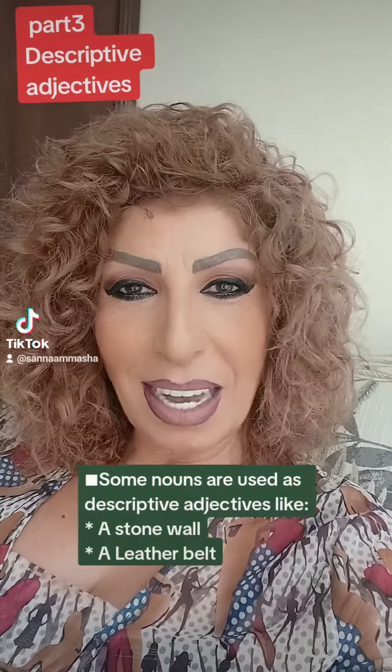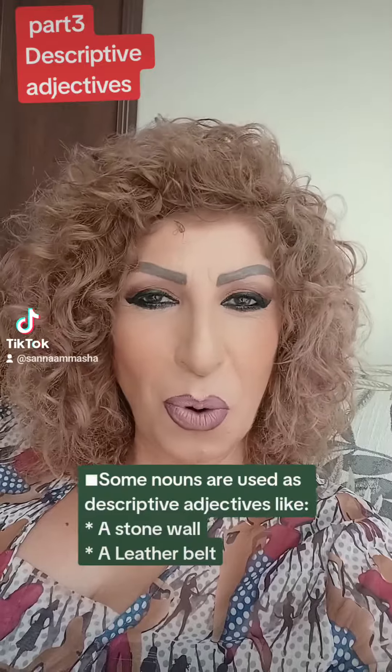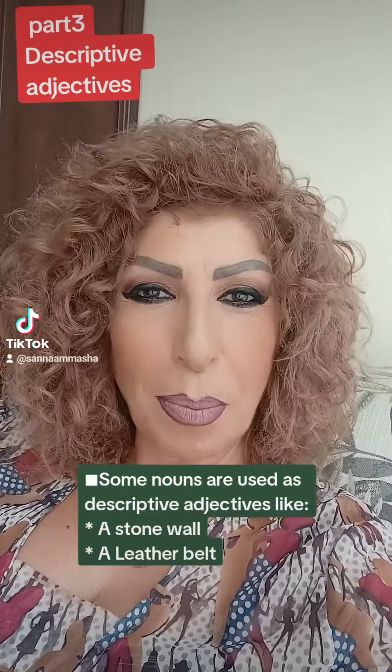Some nouns are used as descriptive adjectives, like a stone wall and a leather belt.